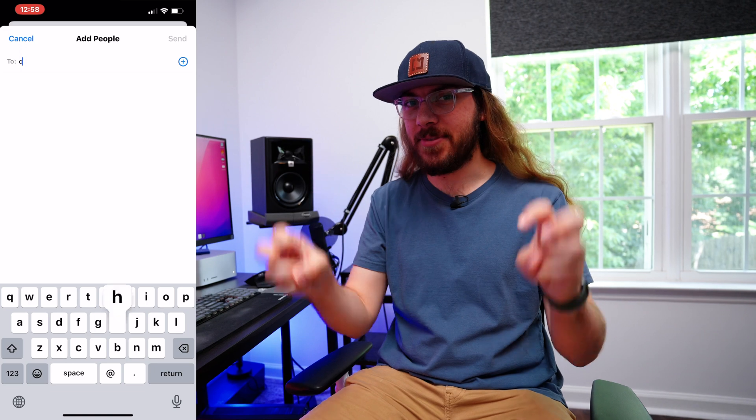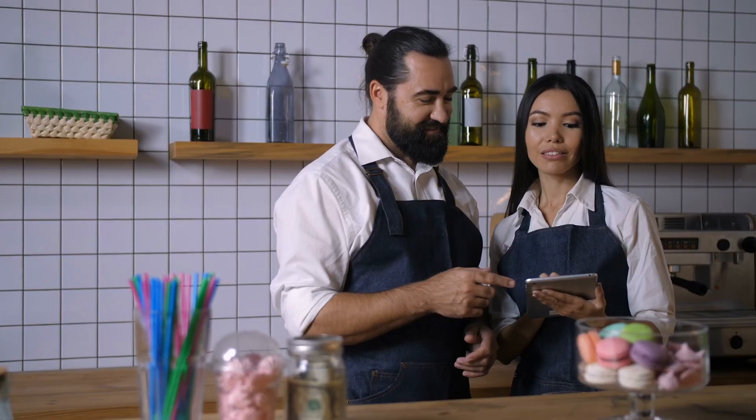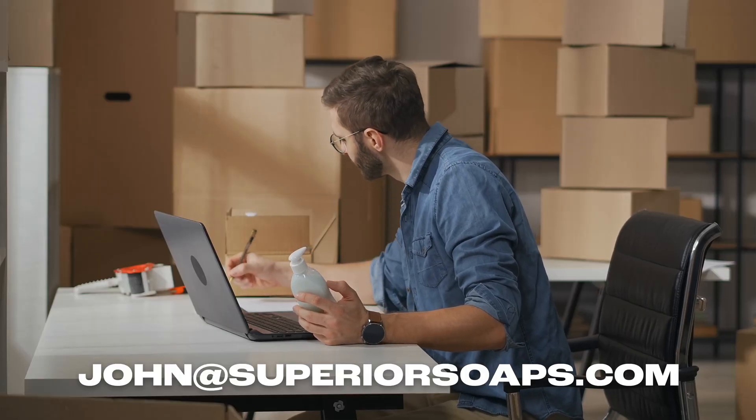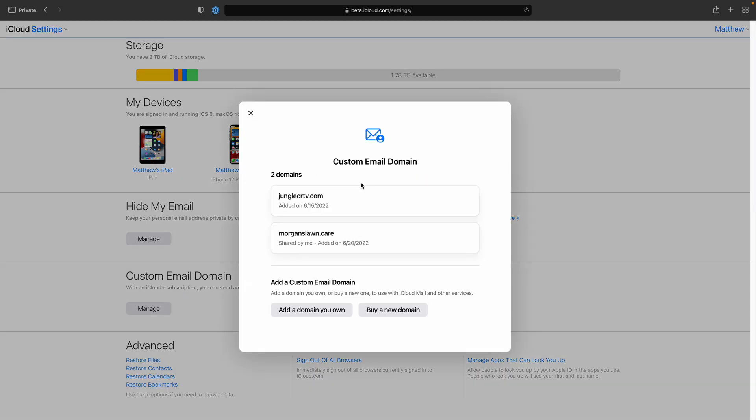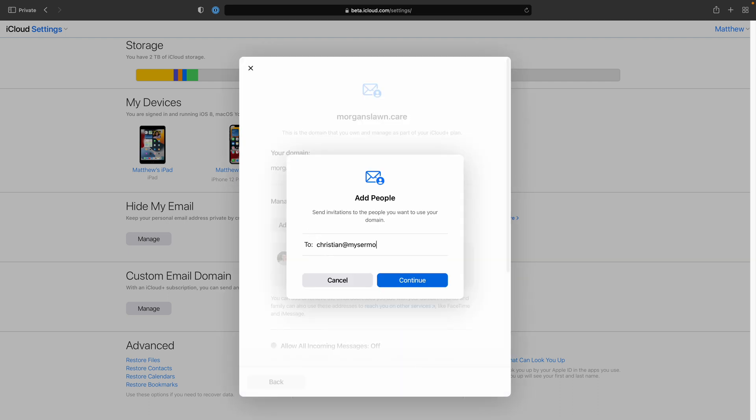I'm also not sure how great the sharing feature is. You're supposed to be able to share your custom domain name with other Apple users so they can create their own email address on that same domain — great for families or small businesses who want all employees to have their name at yourbusiness.com. However, in testing we weren't able to get this to work. My producer bought a custom domain name and tried sharing it with my Apple ID. I never got a notification from Apple, never saw it in the Settings app, and to this day I still don't have my custom email on his shared domain.